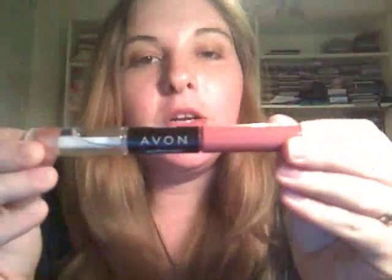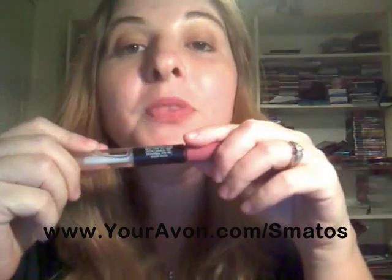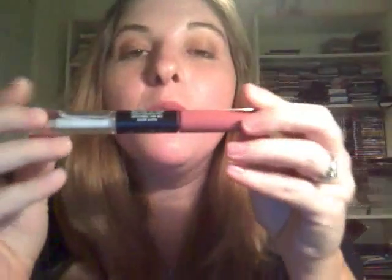So definitely go out and try it. This is the Perfect Wear Plump and Stay Lip Color. You can buy it at my website at www.youravon.com. Comment below if you've tried it and liked it, or if you want any information just comment below. Okay? Bye guys.